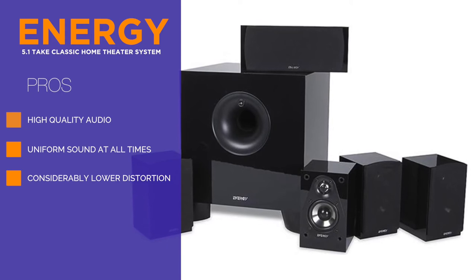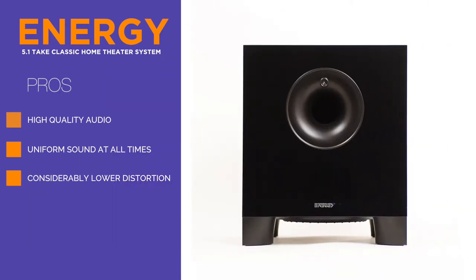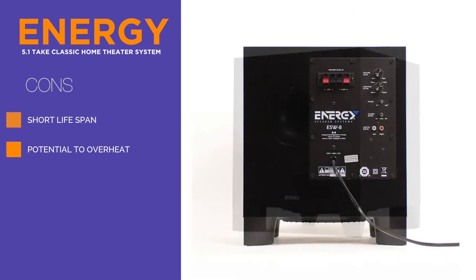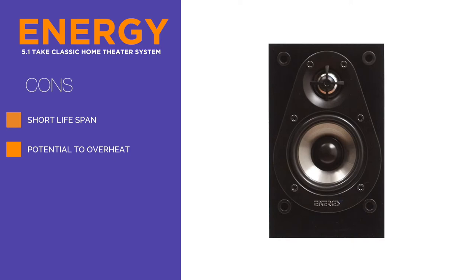While home theater systems in general have a lower distortion rate, this system goes the extra mile for significant and noticeable improvement in this department. ENERGY uses high-end materials and technology in order to reduce distortion levels dramatically. The end result is a crisp and clear audio experience, because you can expect a uniform room fill and sound at all times.